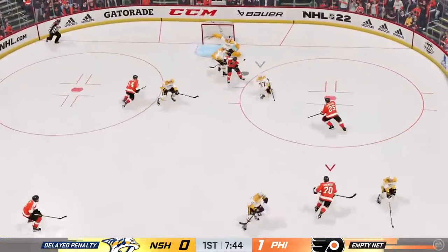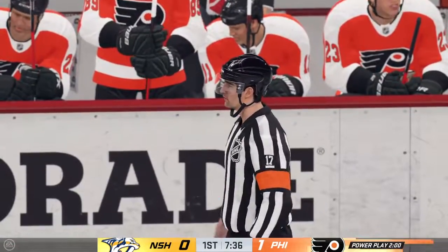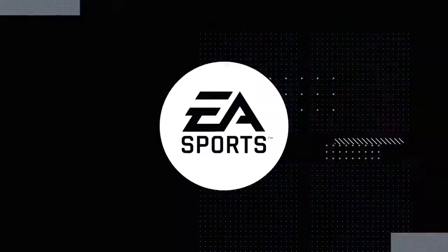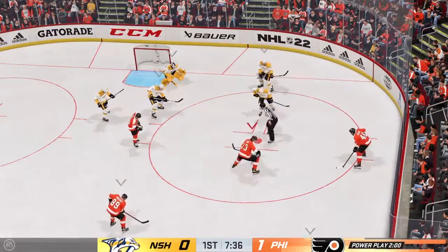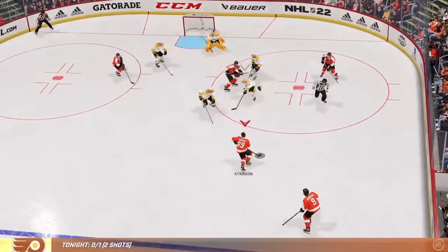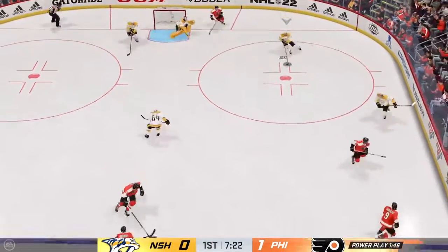Here's the chance to take advantage with the delayed penalty — they've got the extra attacker on the ice. Well, this isn't going to help the comeback, but you can get right back at it. The penalty killers have to do their job first. The Flyers once again send out their power play unit. Power plays go up and down — when you haven't been successful you've got to reload, refocus, and get to work on the next one.